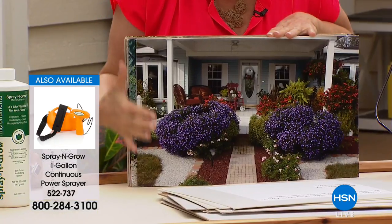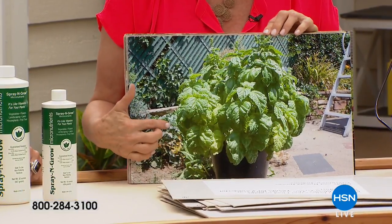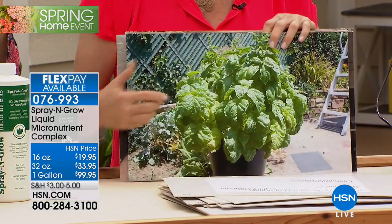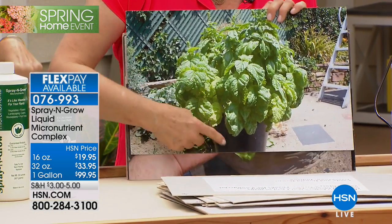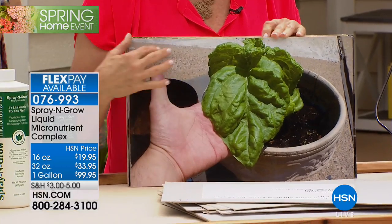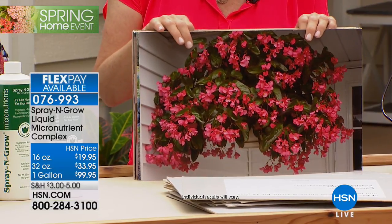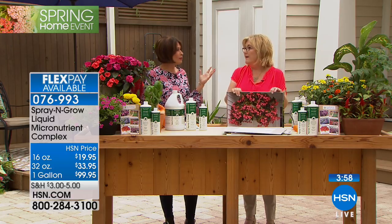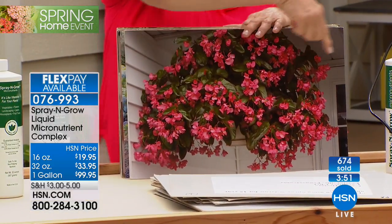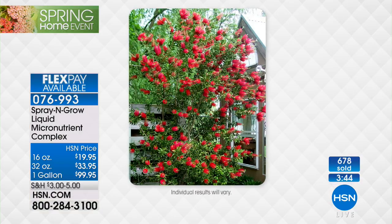Whether it's an incredibly landscaped home or just one big basil plant — it works for everyone. Think about what a bunch of organic basil costs at a store. Buy one plant, use your Spray and Grow, and you're growing it organically — all natural, non-toxic — you're controlling what you eat, saving money, and it's fun to watch it grow. People will come over and ask, 'What are you feeding those things?' The answer: micronutrients. That's what sets Spray and Grow apart.